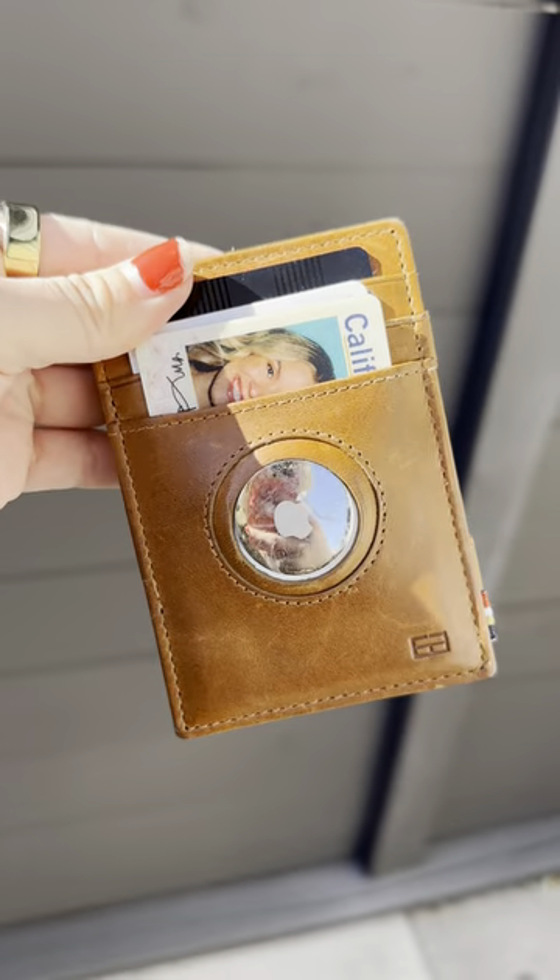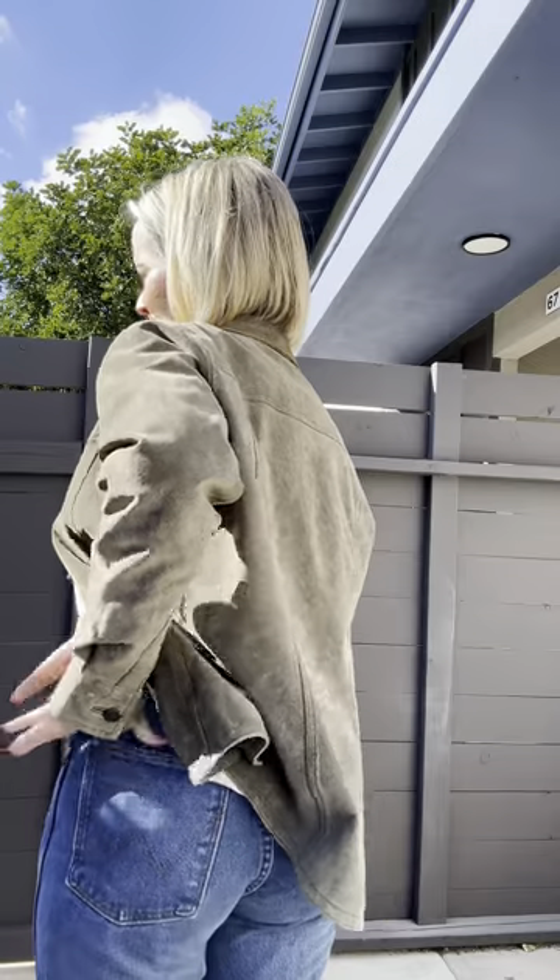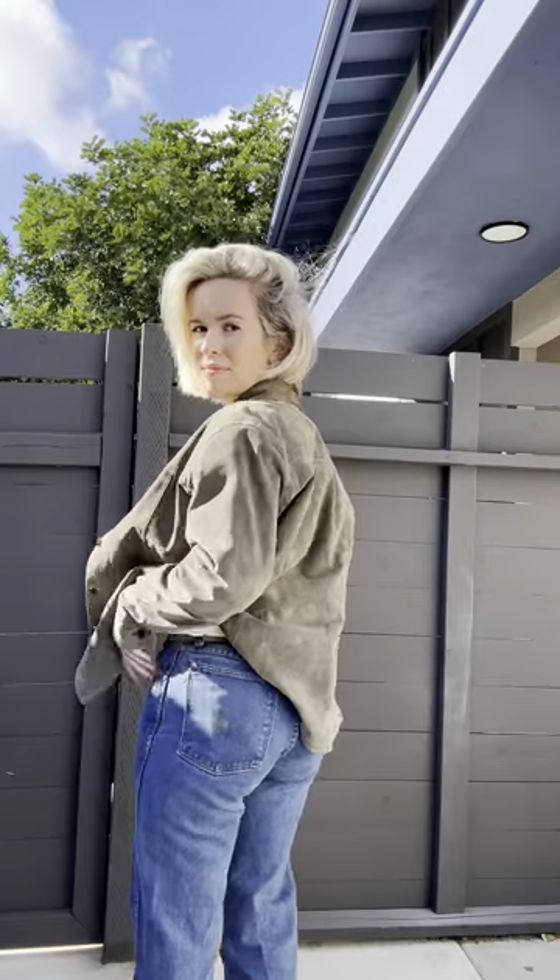It's so easy to hold compared to my bulky wallet. And it even fits in my pocket — look at that! It's so sleek you can't even tell it's there.